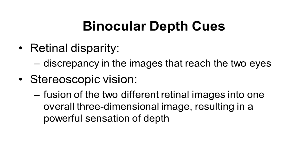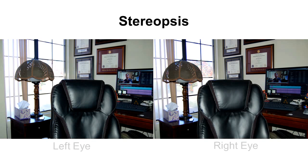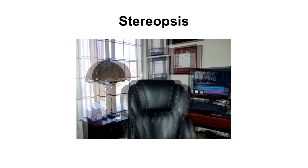Objects at different distances will be in different places in the two images you see. When those two different pieces of visual information enter the brain and go into the occipital lobe, the result is a fusion — those two separate retinal images are fused into one overall three-dimensional image.